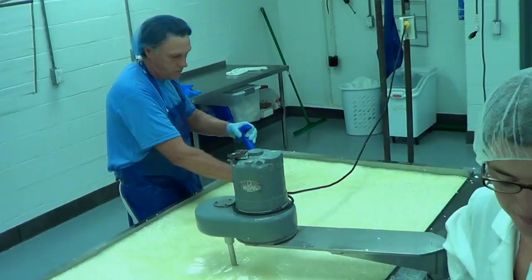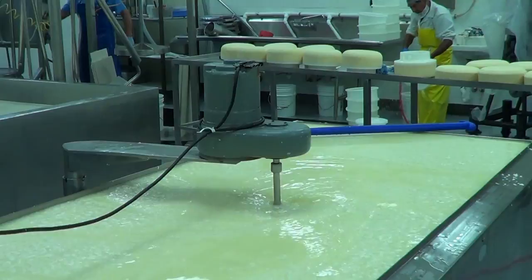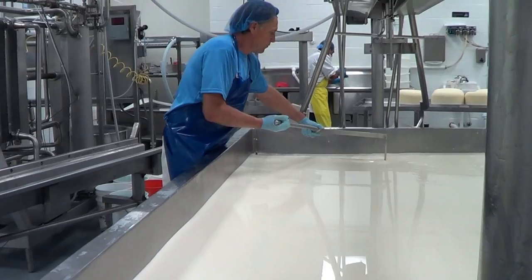A starter culture is added to acidify the milk, and once the desired pH is achieved an enzyme called rennet is added, which coagulates the milk protein. The coagulated milk is called cheese curd. At this point Kenny takes a giant cheese slicer and drags it through the vat to cut the curd mass into tiny pieces, which releases the whey protein trapped within the curd mass.